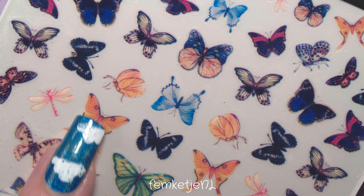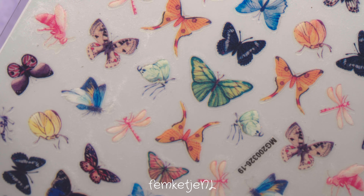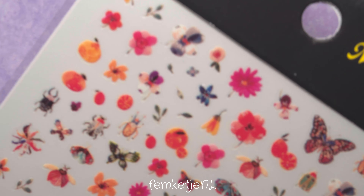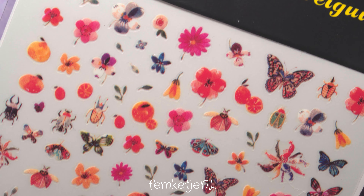Then there's another butterfly sheet, but this one also has some dragonflies on it, which I totally love. I'm such a sucker for dragonflies — they're really pretty creatures. Like butterflies are gorgeous, but dragonflies are stunning as well.